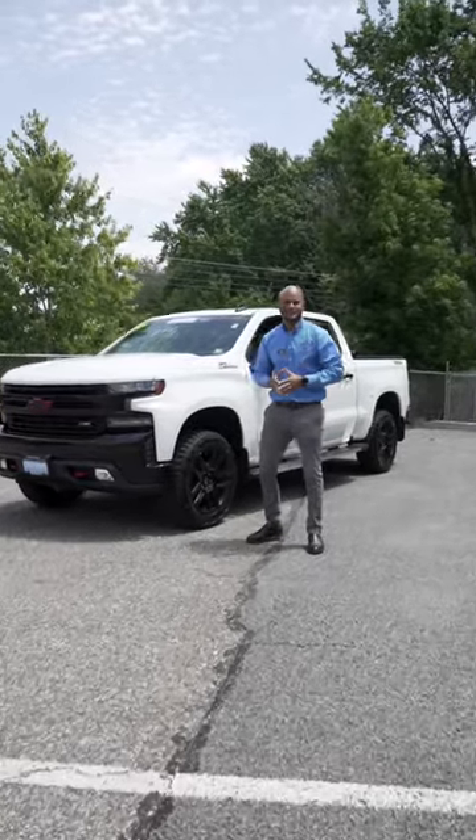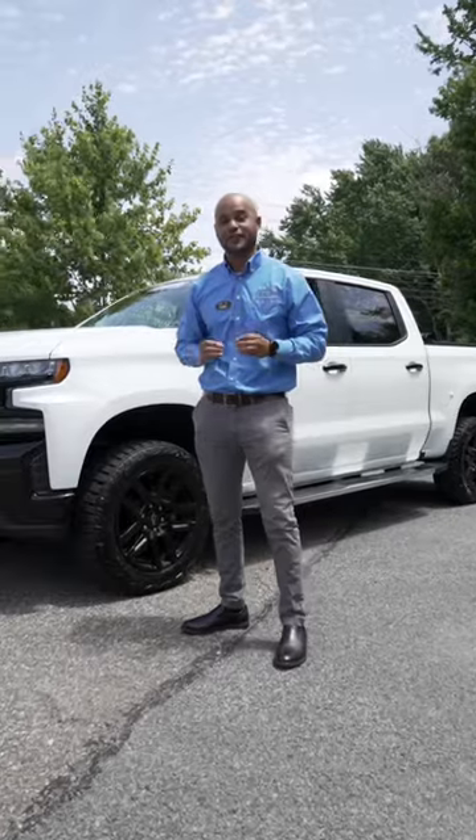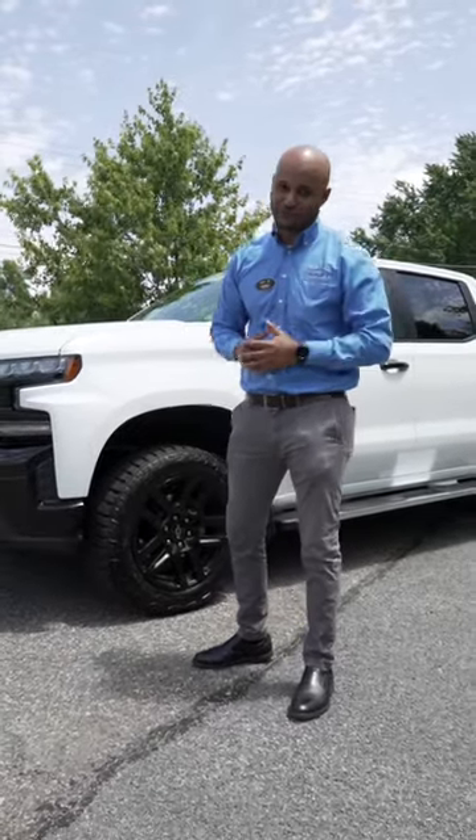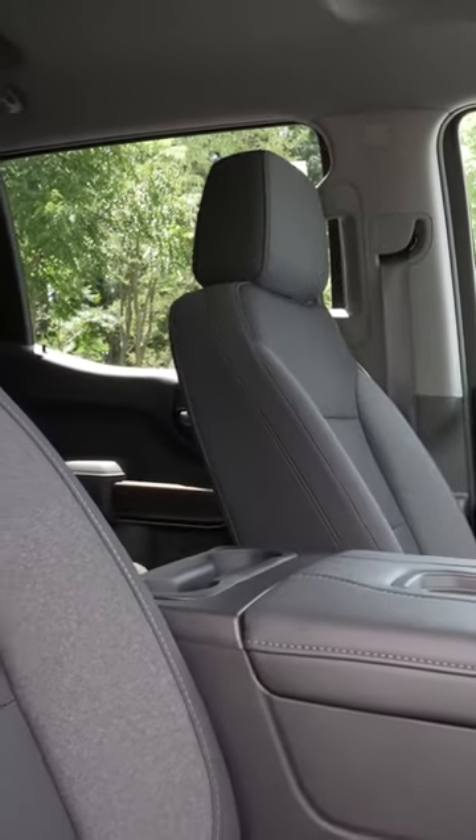What's going on guys, here at WS Healey Chevrolet on a beautiful day. Daniel Robinson again to show you one of my personal favorites — the 2021 Trail Boss Silverado. Three features I really want to show you guys.